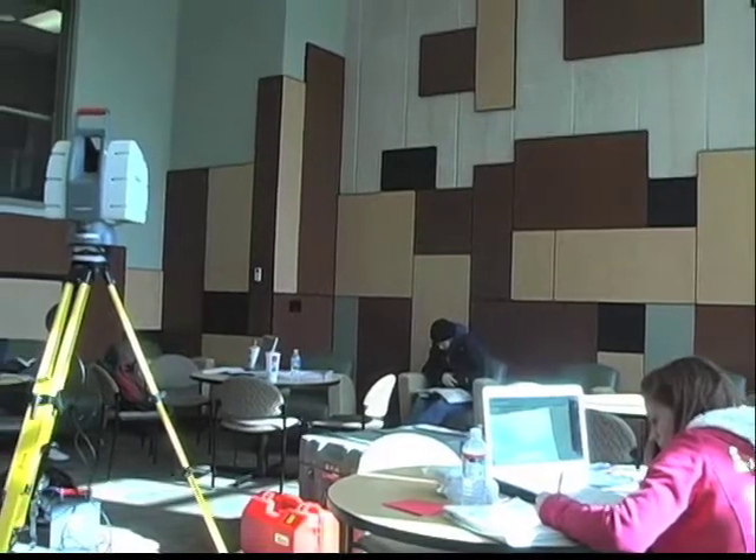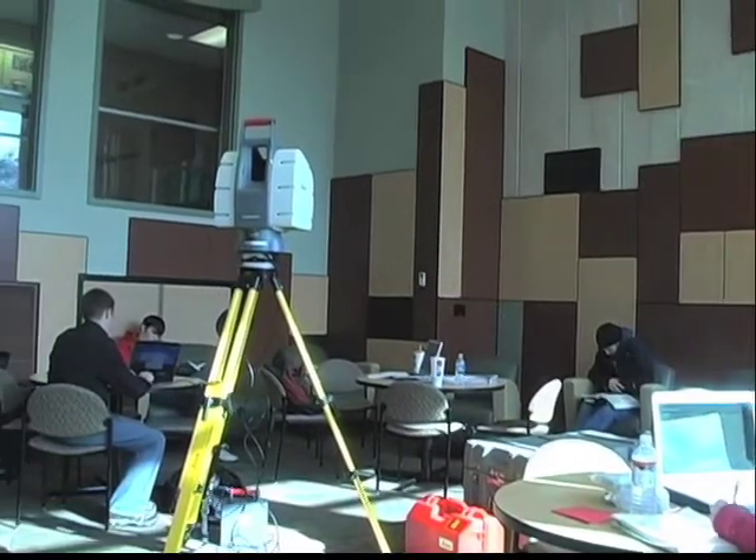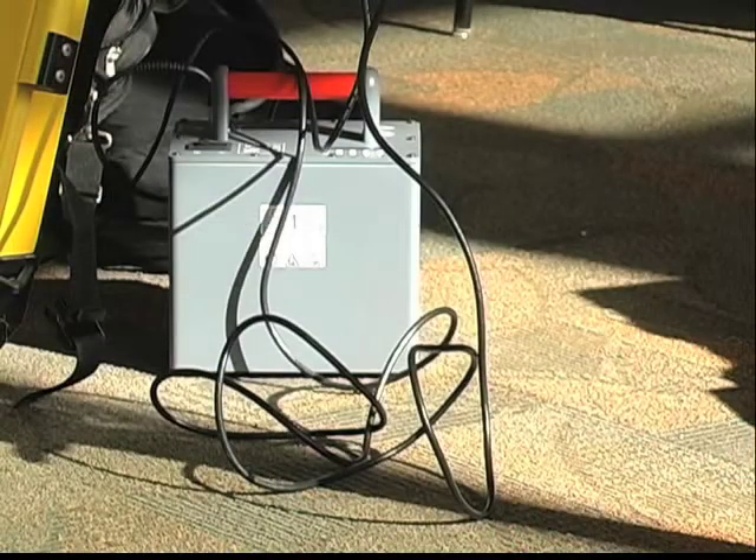Researchers at Purdue have mastered a new ground-penetrating scanner. Erica Mills has the story. Over the past six months, Purdue has acquired one of the most advanced laser scanners of our time. I sat down with Professor Jay Shen and he explained exactly what the scanner does.